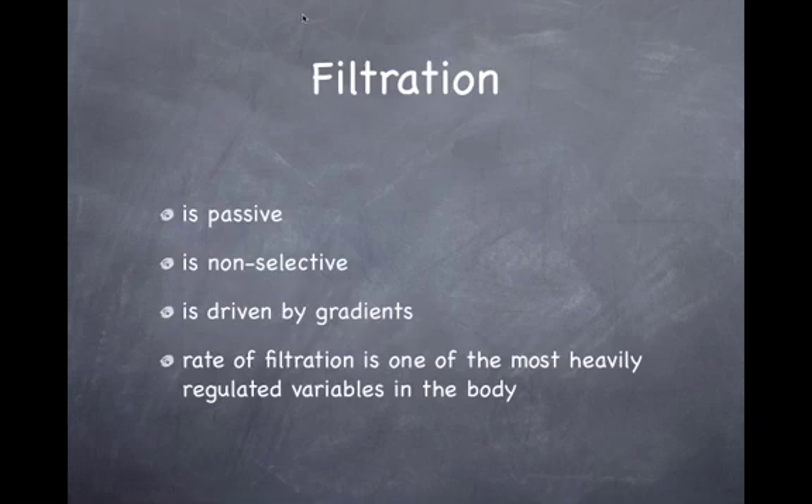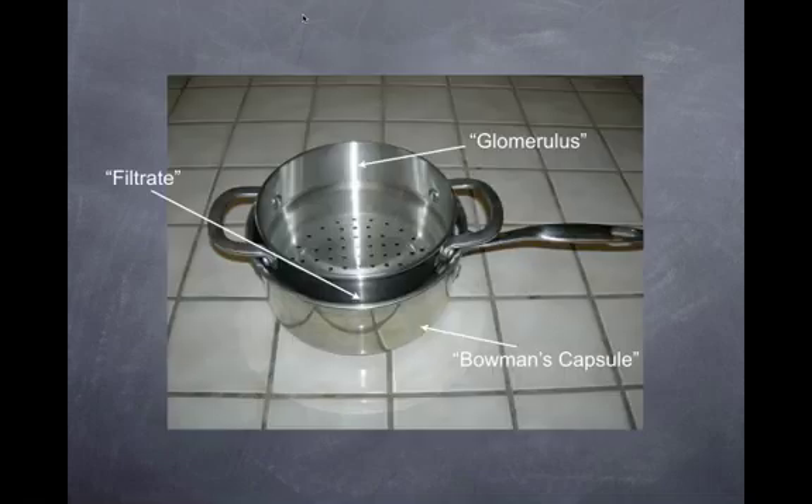In women, GFR is 115 milliliters per minute. In men, it's 125 milliliters per minute, and it basically does not change.